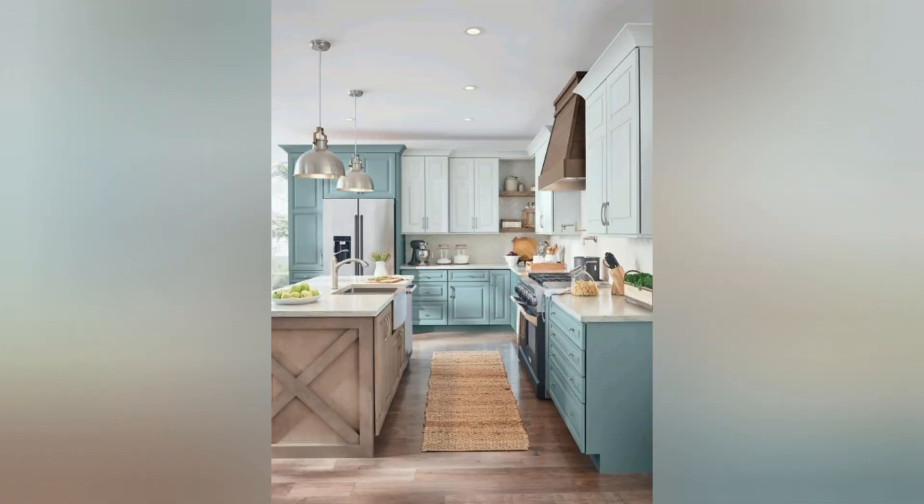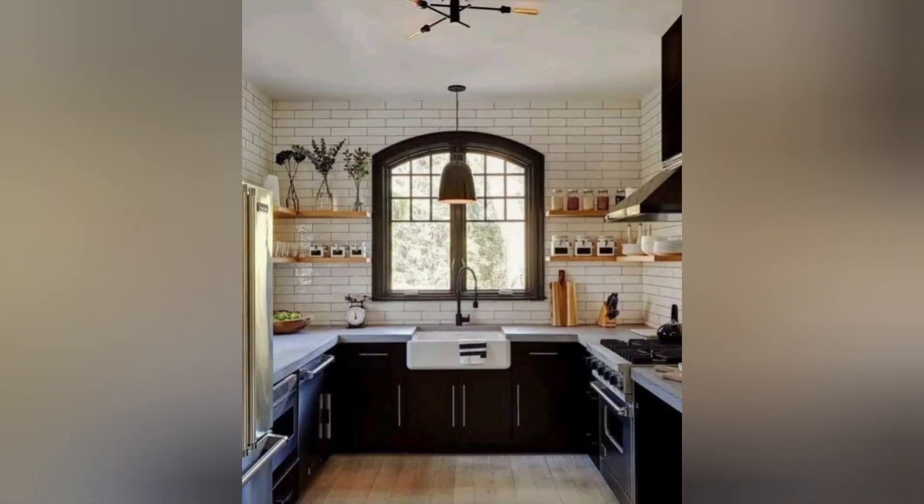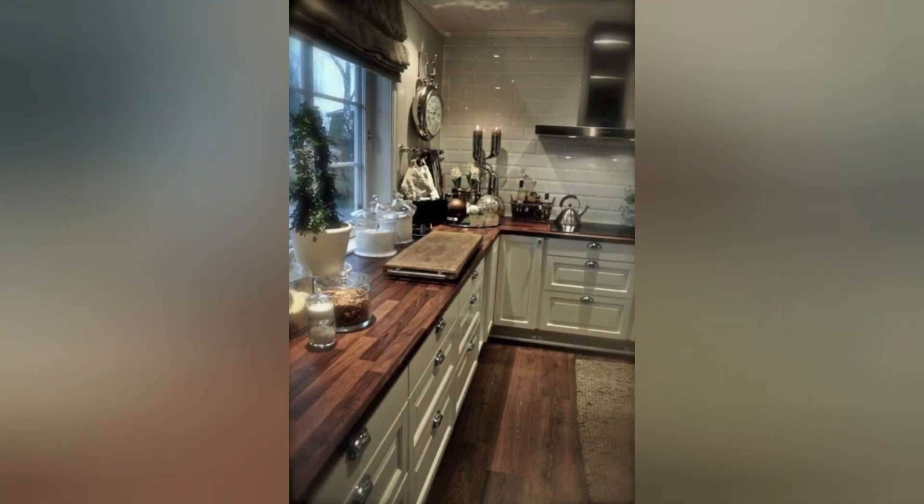New countertops: upgrade your countertops with materials like granite, quartz, or marble for a luxurious look and enhanced durability. Cabinet refacing: instead of replacing cabinets, reface them with fresh paint or veneers to save money while achieving a completely new look.